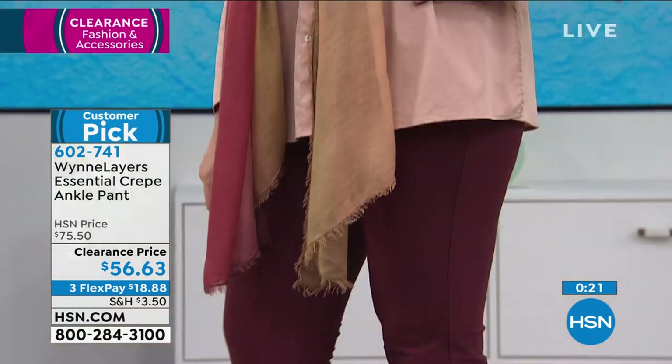The item number for the essential crepe ankle pant is 602-741.